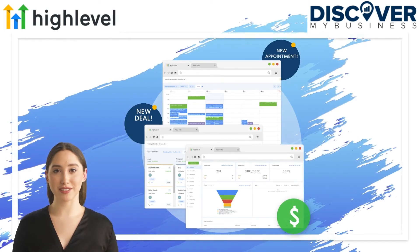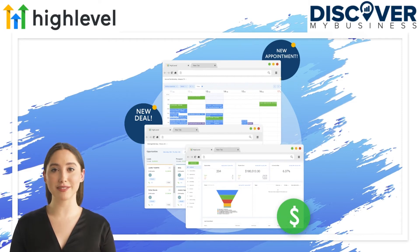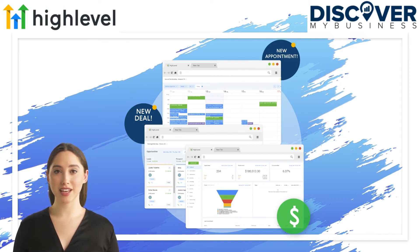At its core, Go High Level is focused on turning leads into customers, so having a powerful CRM solution is paramount. What is liked the most is that everything is built for function, visibility, and is very customizable. Build beautiful landing pages and websites right in Go High Level, easily integrated into your sales funnel, and duplicate them for new clients in the same niche.